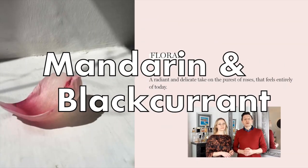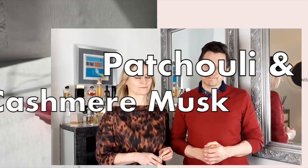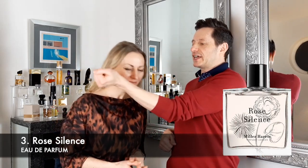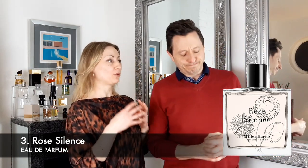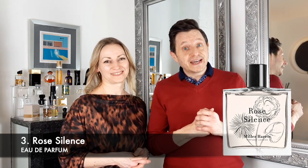Number three on our list is Rose Silence Eau de Parfum. The fragrance launched in 2015 and it is a fruity musky rose scent. We have top notes of mandarin and blackcurrant; in the heart we have Turkish rose absolute, settling to a base of patchouli and cashmere musk. It's a zesty juicy opening as you would expect — fruits up top and rose just poking through straight away. It's a little bit zesty at the beginning with a nice soft rose garden kind of rose. We'll let this dry down and see you in 10.